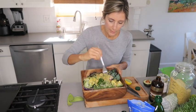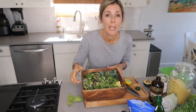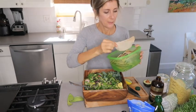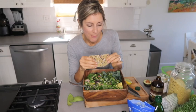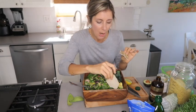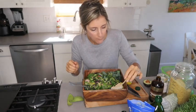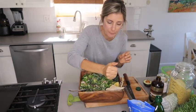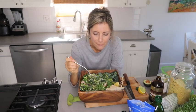Then I mix everything really well. Lately I've also been enjoying these buckwheat crackers — they're flaky and flavorful. I add a little more lemon. To me, this is heaven. If I can have this salad every day for the rest of my life, I'll be happy.